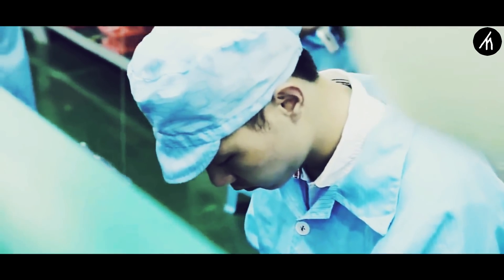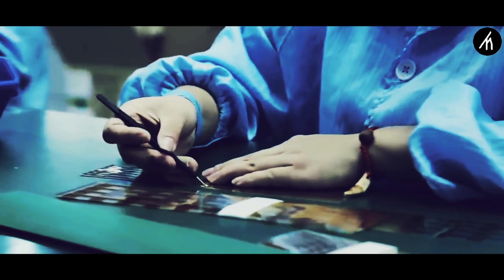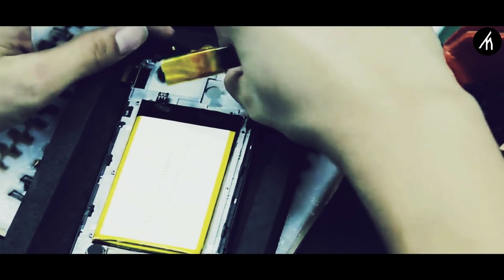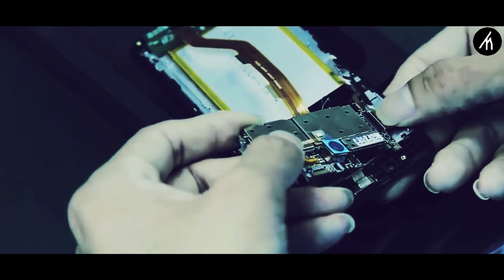For example, if it's a smartphone, then here it is decided which software is going to be used and which material will be used to design the frame. After conceptualizing and gathering all the resources and a team of engineers, the product undergoes prototyping. Here in this phase, a better prototype of the product is created for testing and correction purposes.